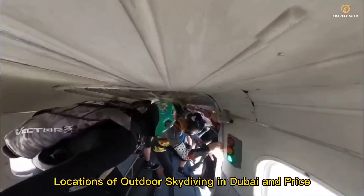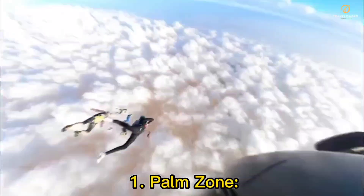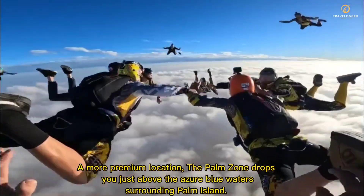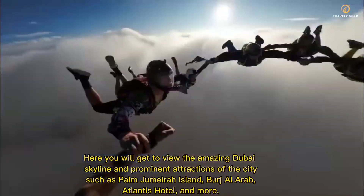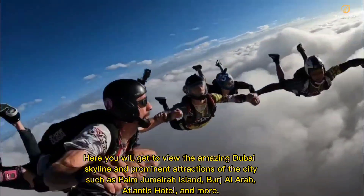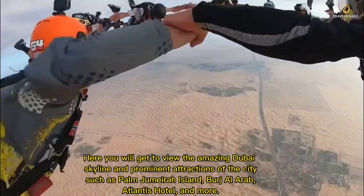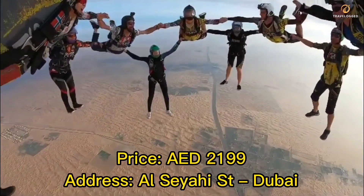Locations of Outdoor Skydiving in Dubai and Price. 1. Palm Zone — a more premium location, the Palm Zone drops you just above the azure blue waters surrounding Palm Island. Here you will get to view the amazing Dubai skyline and prominent attractions such as Palm Jumeirah Island, Burj Al Arab, Atlantis Hotel, and more. Price: 2,199 AED.